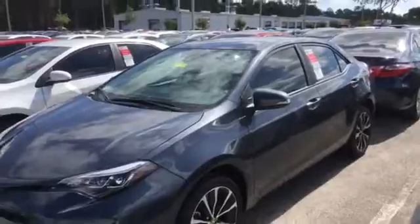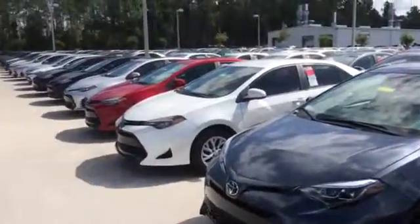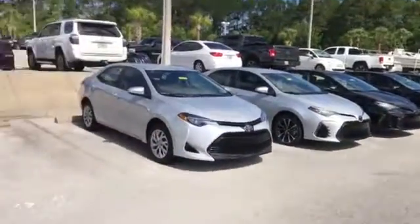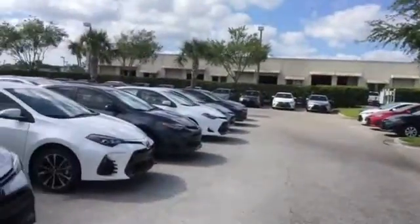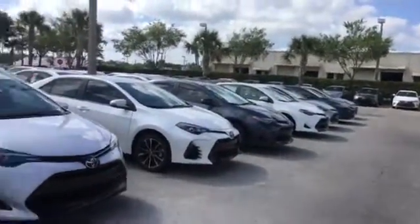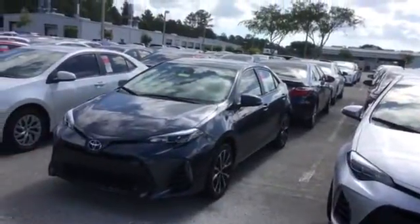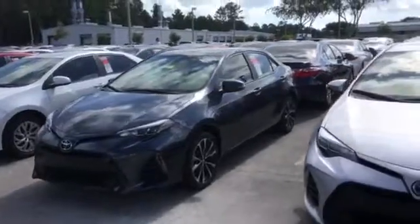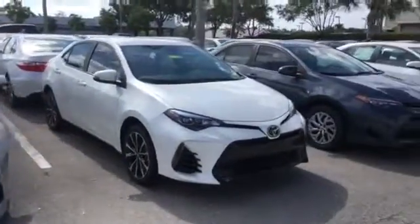Now if you want to compare this one to other ones that we have available, we actually have the best selection. This whole entire area back here are all brand new Corollas — we actually have well over 100 Corollas brand new alone to choose from. So if you want to compare this SE to other Corolla trim levels or other colors in the SE trim level, you can get the best selection here at Arlington Toyota.